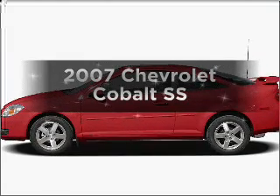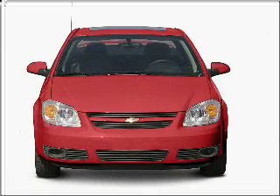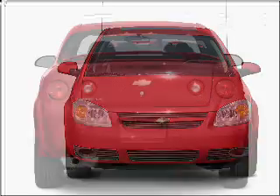Presenting the 2007 Chevrolet Cobalt. If you're looking for an automobile with great attributes, look no further. With an efficient four-cylinder engine that responds smoothly to its automatic transmission.